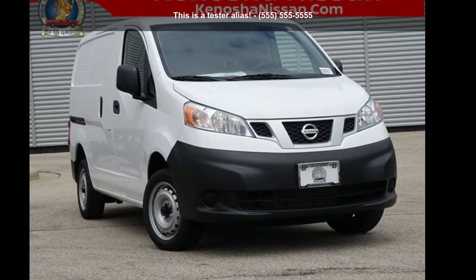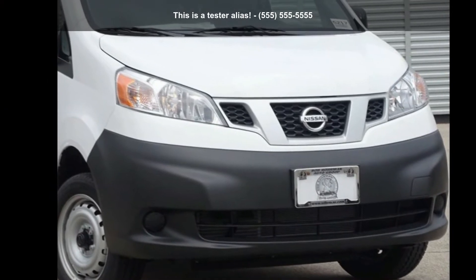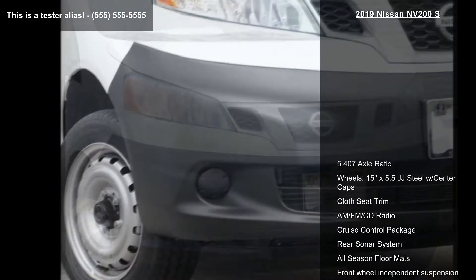Imagine yourself in this Nissan 2019 NV200S. If you are looking for a first-rate auto, this one could be yours today.